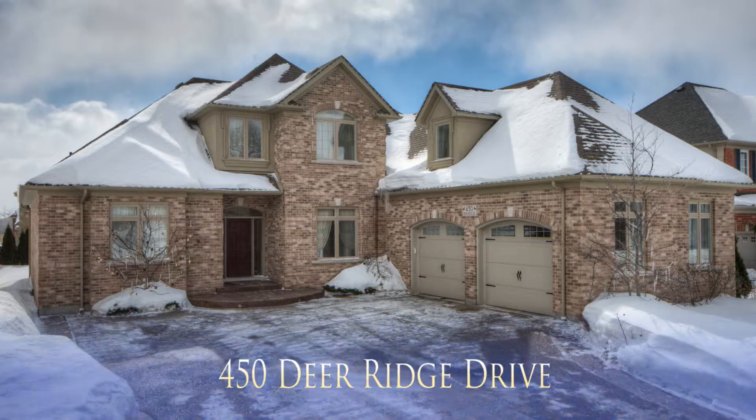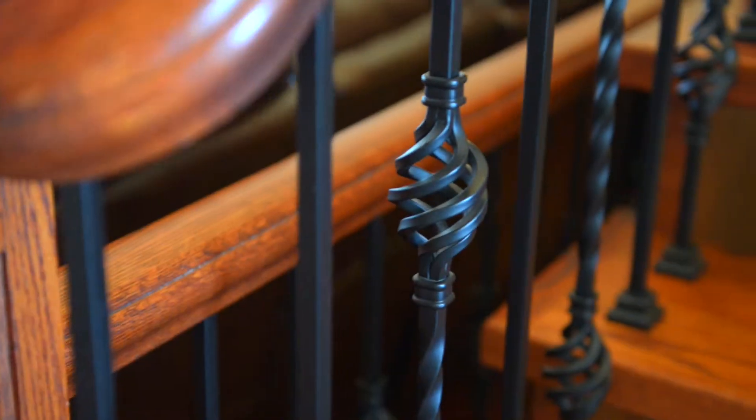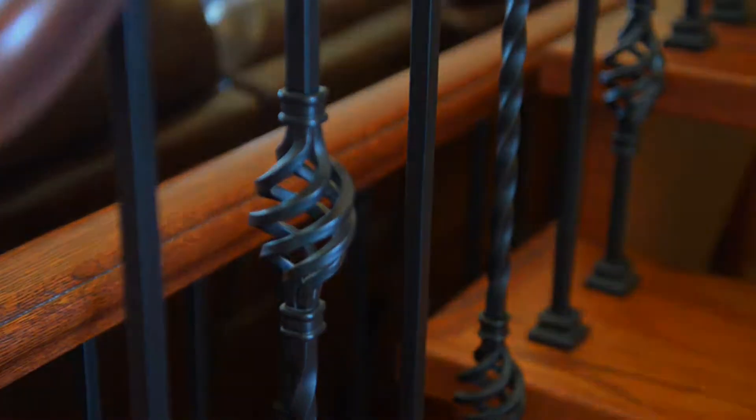This is 450 Deerridge Drive at Deerridge, one of the premium collection by Serta Ken Homes.